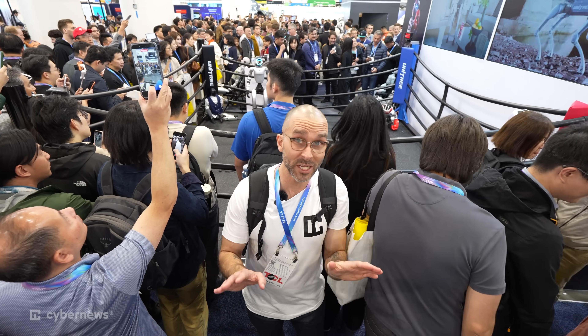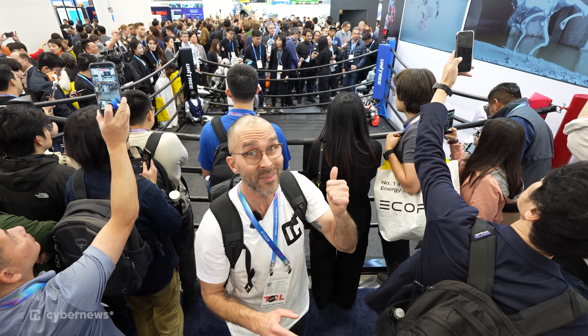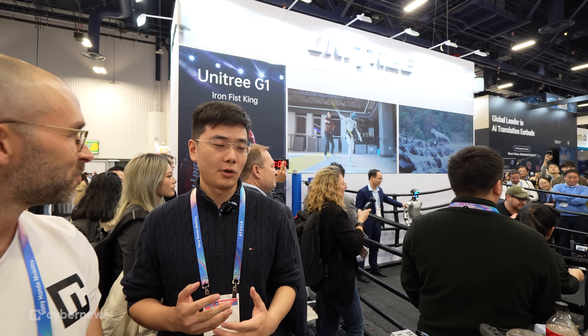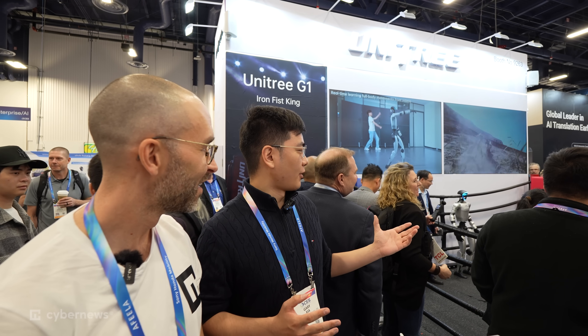We've seen a lot of footage of new humanoid robots fighting, and we wanted to see for ourselves with one of the most high-profile companies right now — Unitree and their G1 humanoid robot. I'm going to try to get in there and fight these things myself. Unitree has been going absolutely viral. This year at CES, they're not only bringing the kickboxing robots but also dance moves and kung fu moves. They're learning from professional fighters. You want to give it a shot? Let's do it.